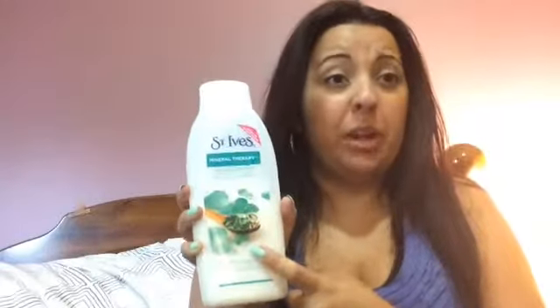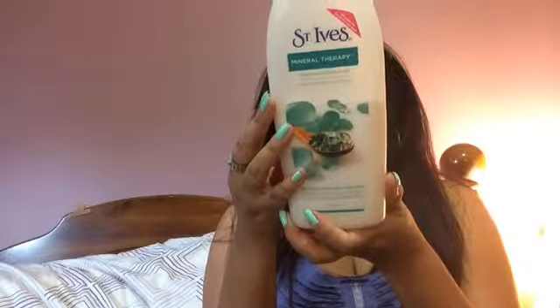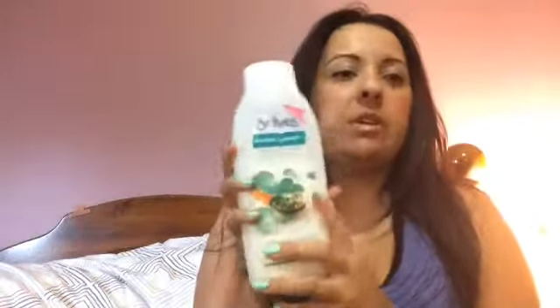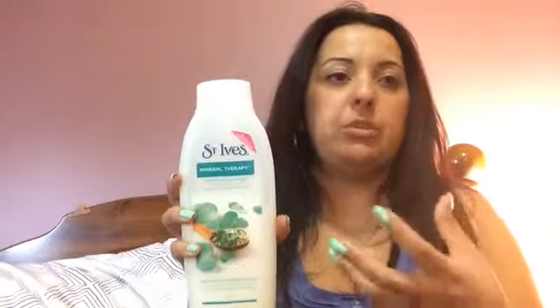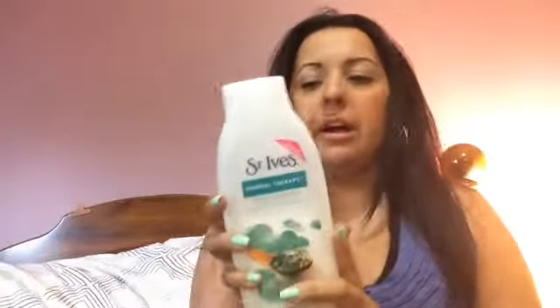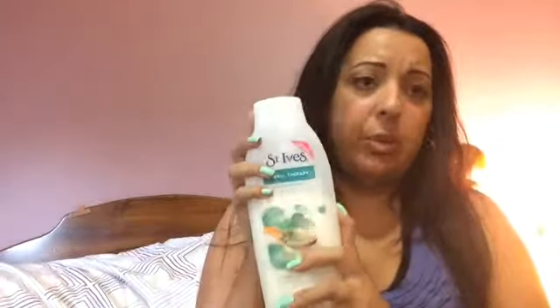First, I want to touch base with body products. I always like to use a moisturizing body wash any time of the year — it doesn't matter what season it is. The one I'm currently using is by St. Ives and it's called Mineral Therapy Moisturizing Body Wash. It comes in a big 709-milliliter container. I've always been a fan of the St. Ives line — I use their scrubs, their face cleansers, their body creams. There are no parabens in this body wash, which is a plus.